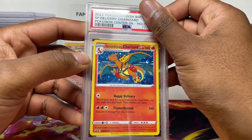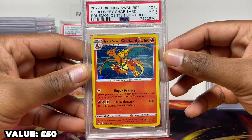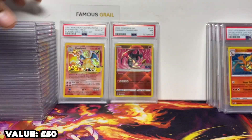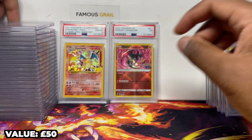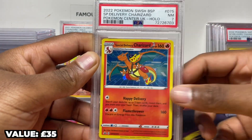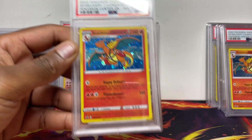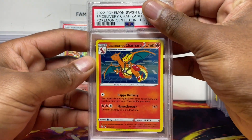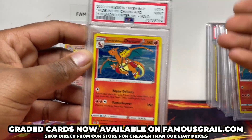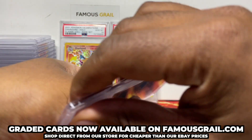I want to keep them all in my collection but the hobby's expensive — grading is expensive. So I'm trying to let go of the spares and keep a few tens in the collection and maybe a couple raw. You can pick these up for really good value now, like 20-30 raw. Graded at a seven you'll be able to get it for near the cost of the card, not even counting grading costs. We sell graded cards on famouscraw.com — hit the link in description, it's a little bit cheaper than our eBay store.